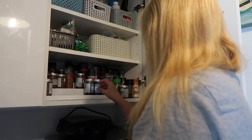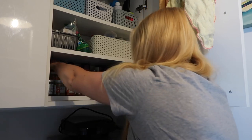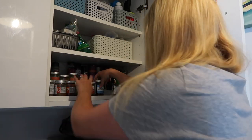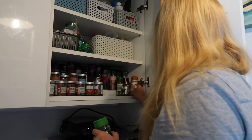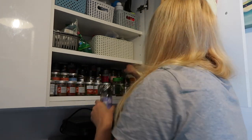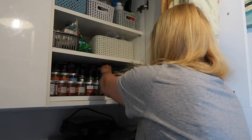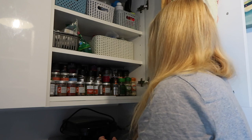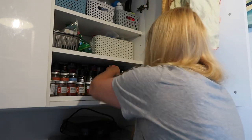I actually cleared out the out-of-date herbs and spices a few weeks ago, so I'm not looking at any dates today. I'm purely getting them into a point where the large bottles are at the back and the smaller bottles are at the front so I can see everything. This little step shelf thing — which has got my herbs and spices on it — came from Lakeland and I love it. It's extendable, it fits in most cupboards, and it's just perfect — the best thing ever.